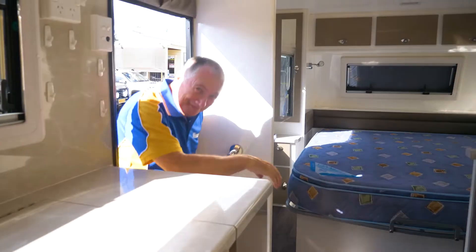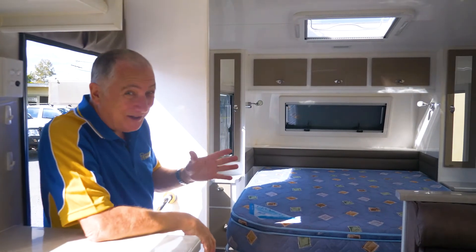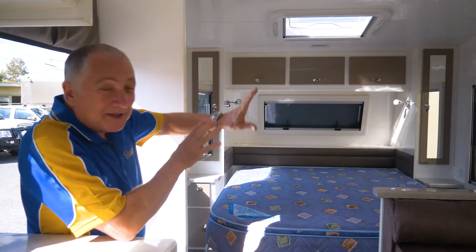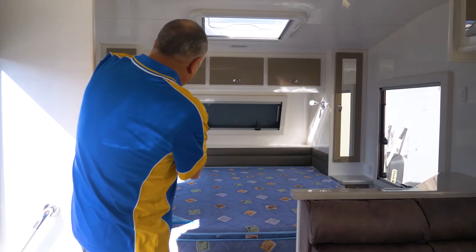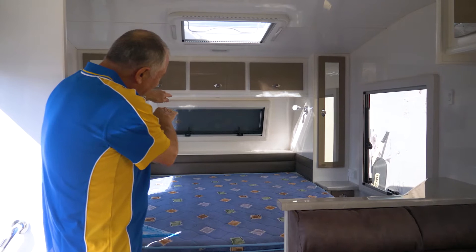Come on in. It's a lovely van and you wouldn't think it's used. One of the great things about it is the amount of light that comes in and the size of the windows, because these windows are large on either side. There's a skylight up there, but the ace is this lovely window at the front.